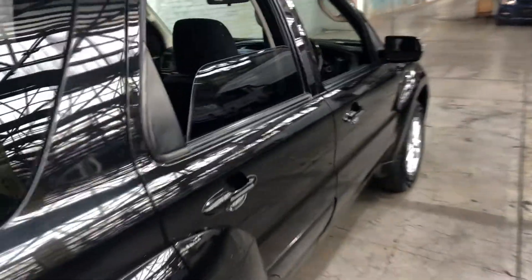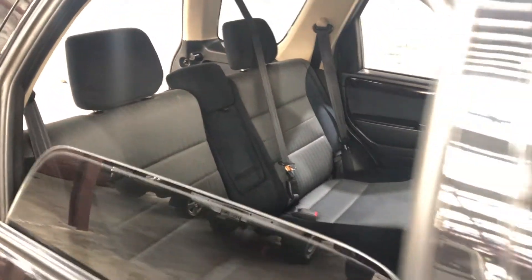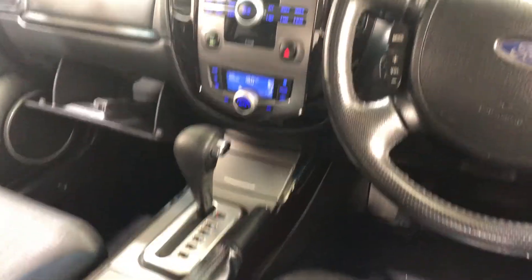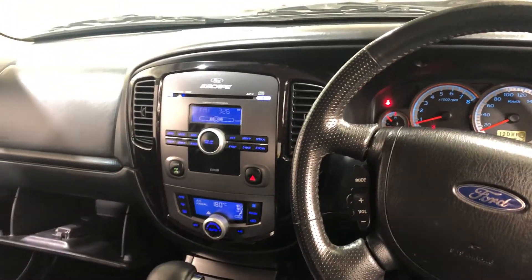Jumping inside the car, it comes with full cloth interior with plenty of back seat space for your passengers. The same goes for the front. This car comes with an automatic transmission, and you've got your original head unit with CD player and MP3 player.